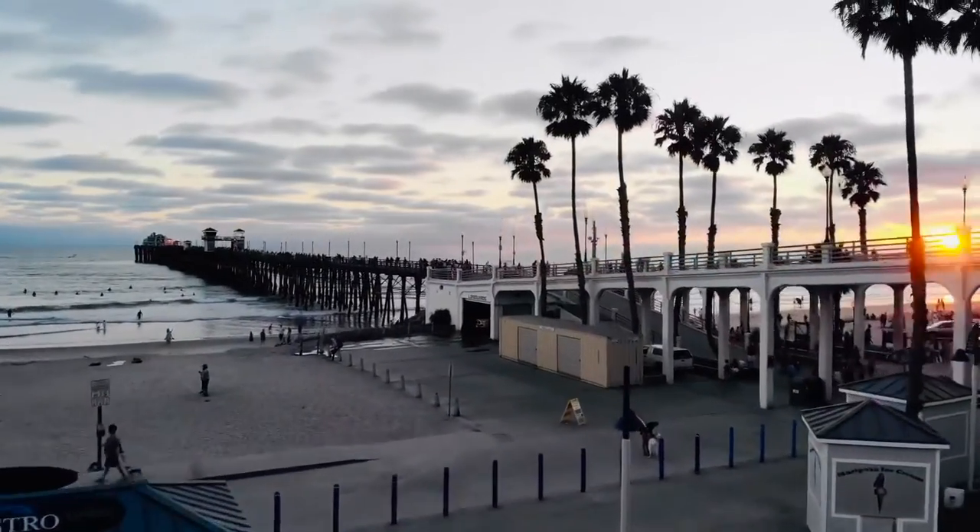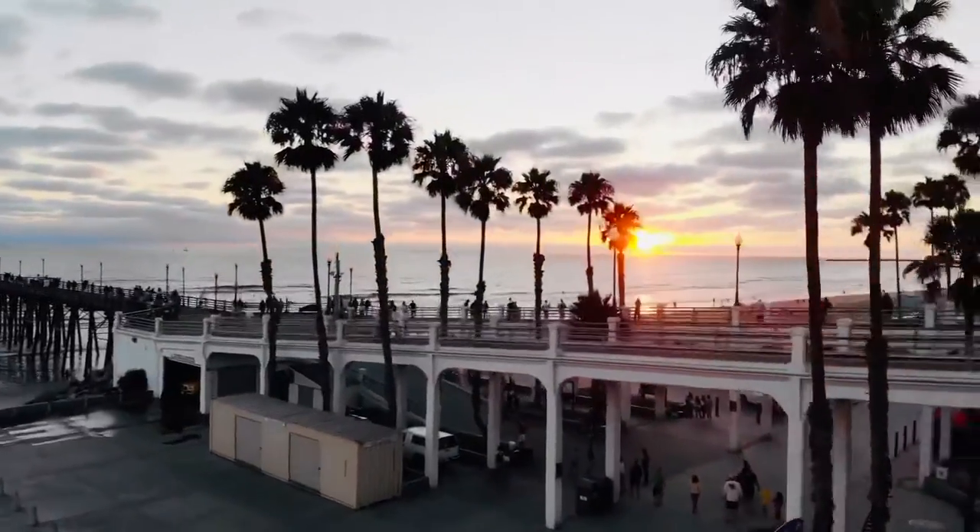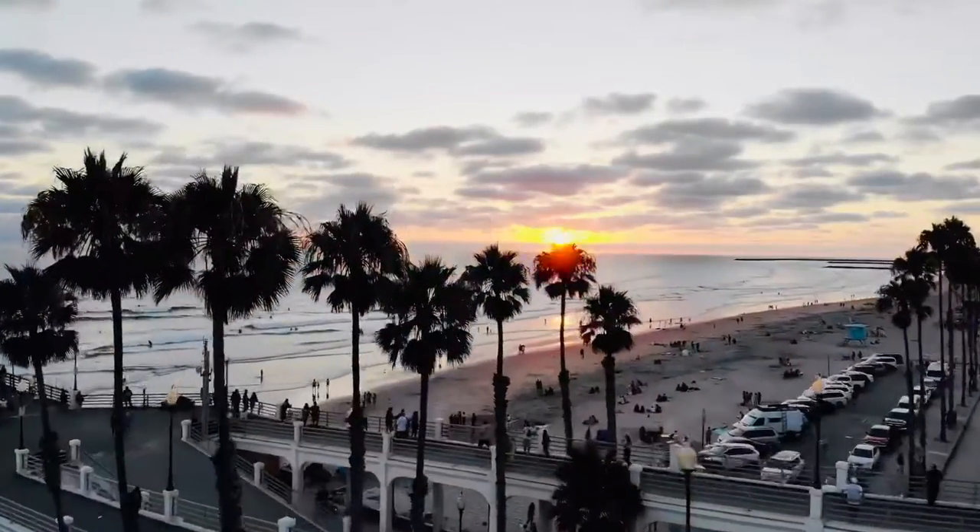My last recommendation is if you have the time to stick around all day, make sure you stay for the beautiful sunset.